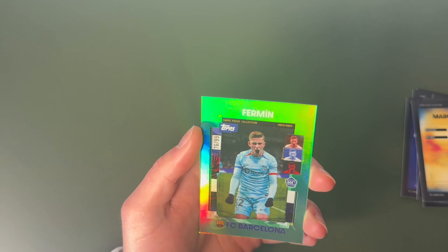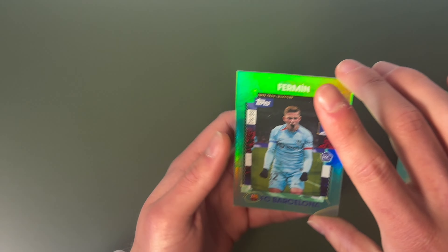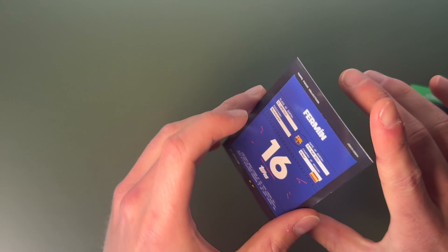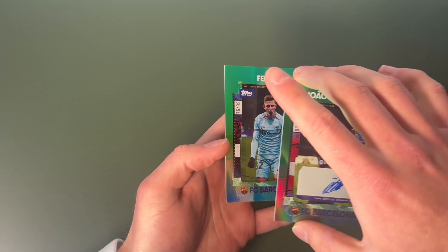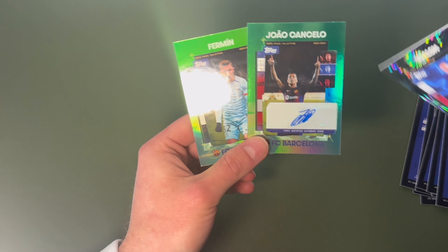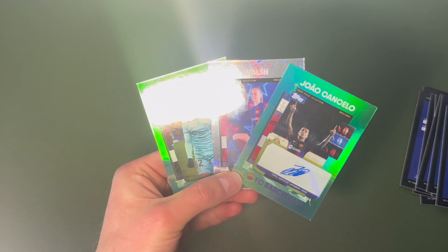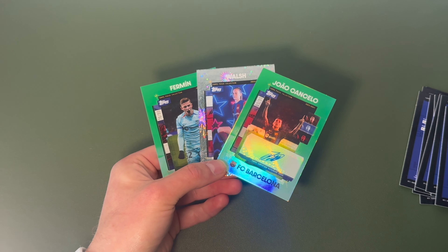And finally we've got a Firmin 76 of 99 rookie card, green variant. So yeah guys: one numbered card, one shiny, and one autograph. Could have been much better, but I think it could have been worse as well, so I guess I'm happy with what we managed to get.